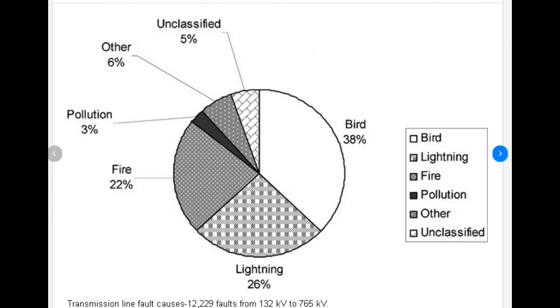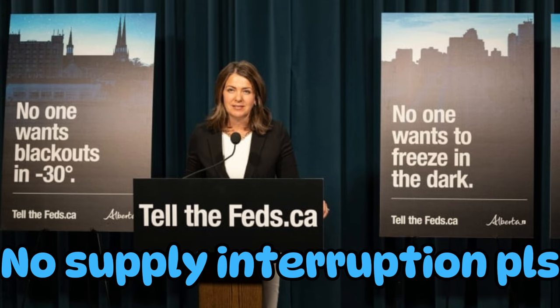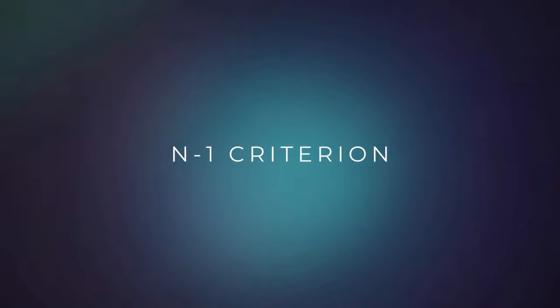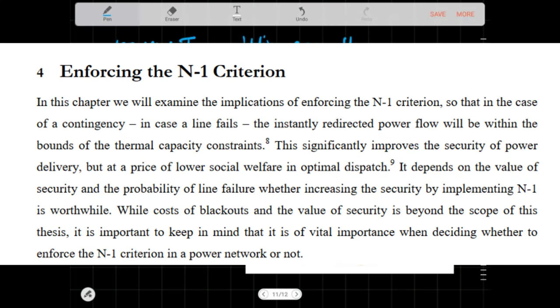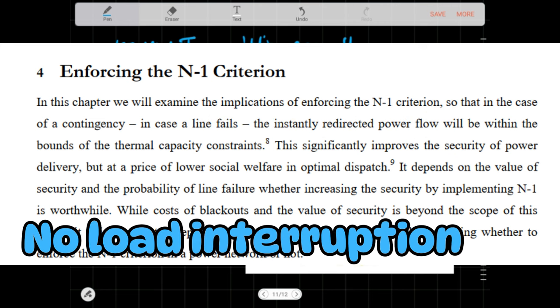Back to the topic. So many things can cause a line to trip and interrupt the supply to the customers, and we don't want any interruptions. So how do we fix that? Smart people developed this thing called the N-1 criterion — this means that if any single equipment failure occurs, any single outage, there shall be no overloading and no load interruption.